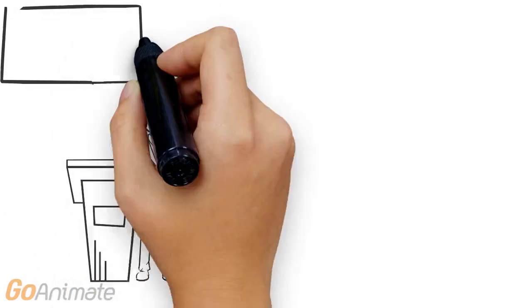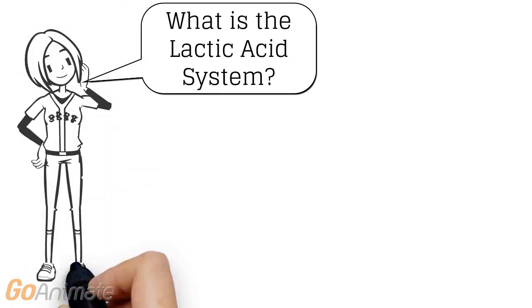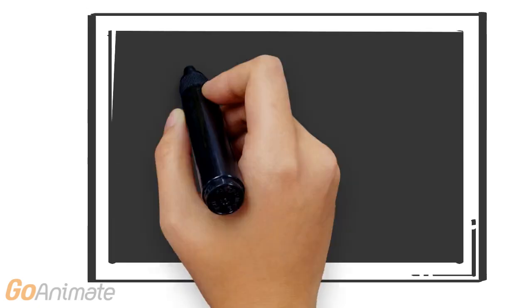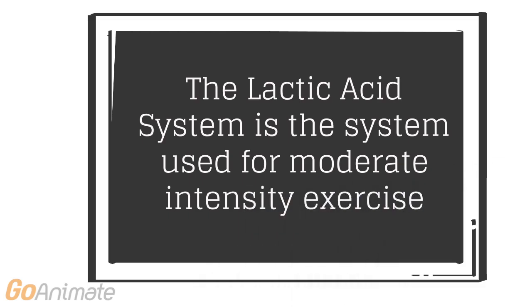Today we will be exploring the lactic acid system. The lactic acid system is used for moderate intensity exercise, around 85 to 90 percent of maximal exercise effort.